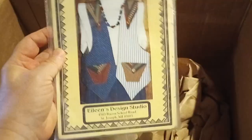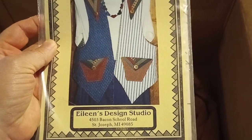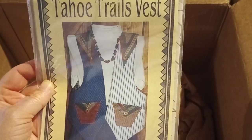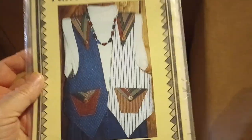Tahoe Trails vest — that's another one of these vests, it's called Eileen's by Eileen's Design Studio. Very nice, again very 80s. Putting that on the clothes pile.